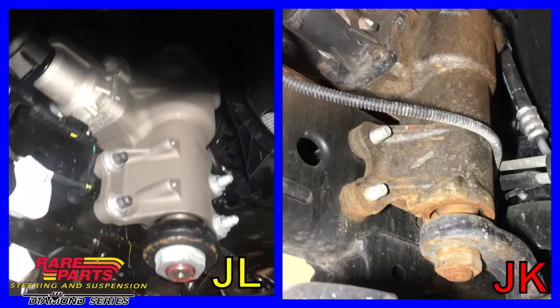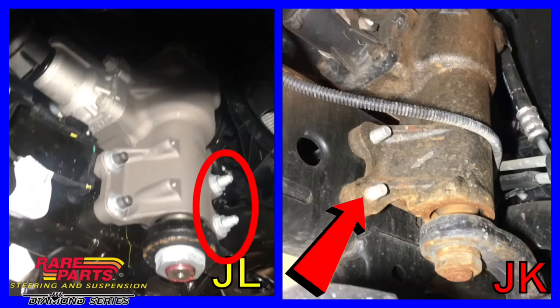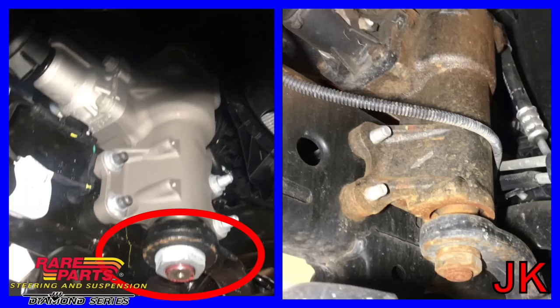There are several more changes that Jeep has made to the JL. One being the aluminum steering box — as you can see, it's no longer made out of steel to reduce more weight. Also, the bolts that go through that steering gear are not threaded into the box — they're actually bolt-throughs with nuts on the end of them. And the pitman arm and nut actually look a little bit bigger as well.